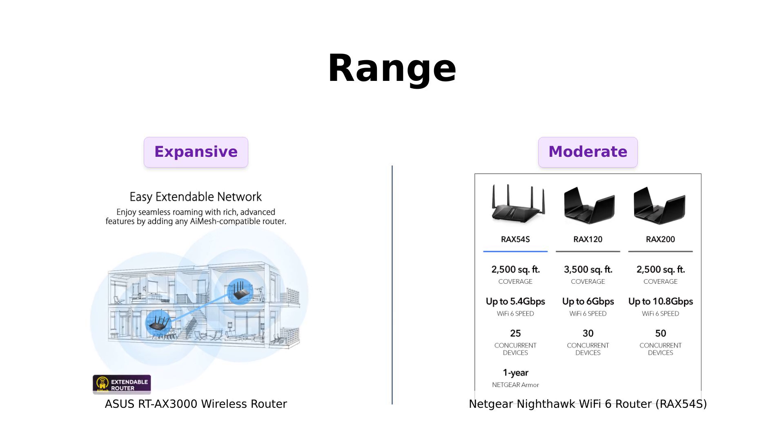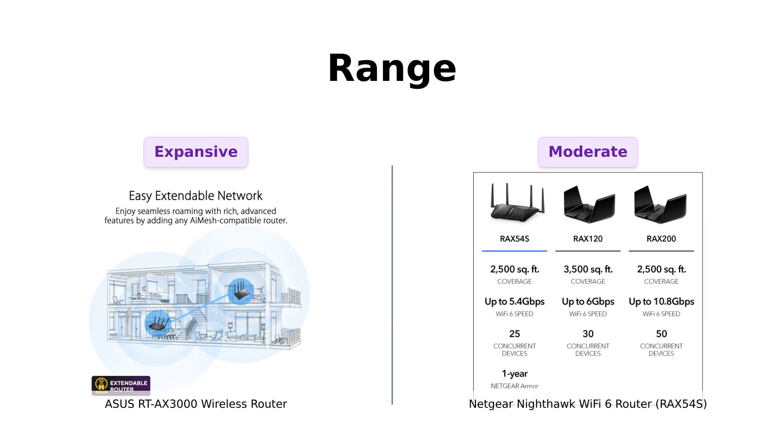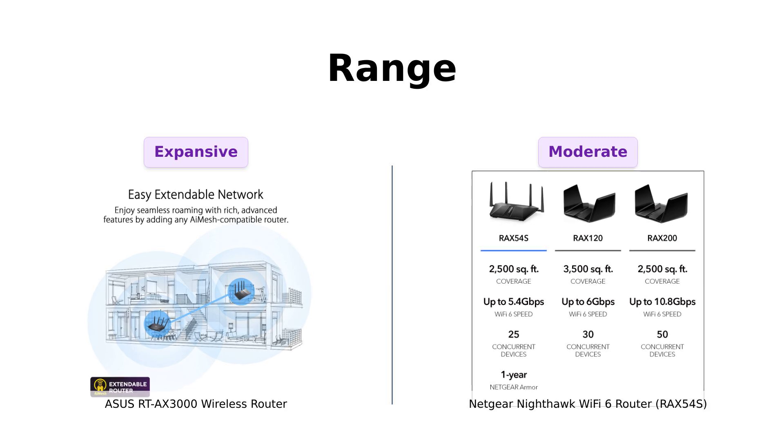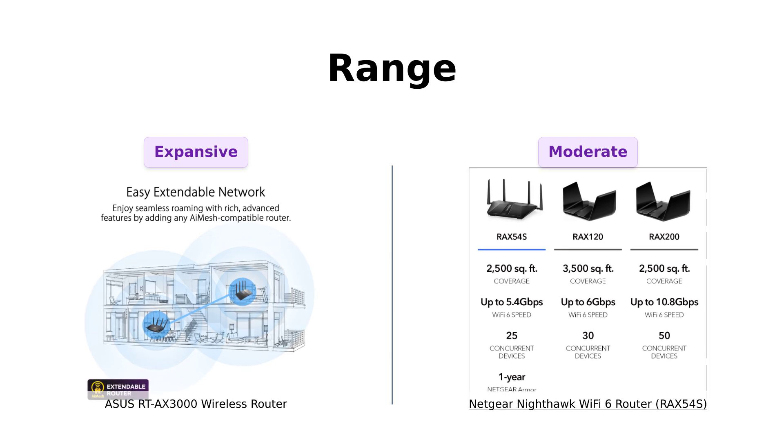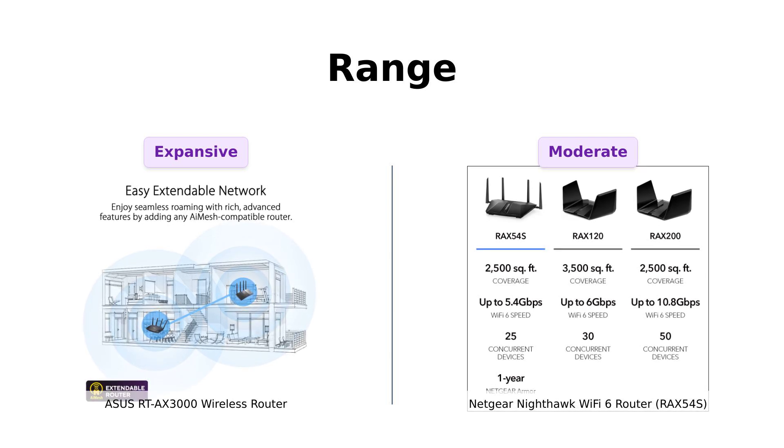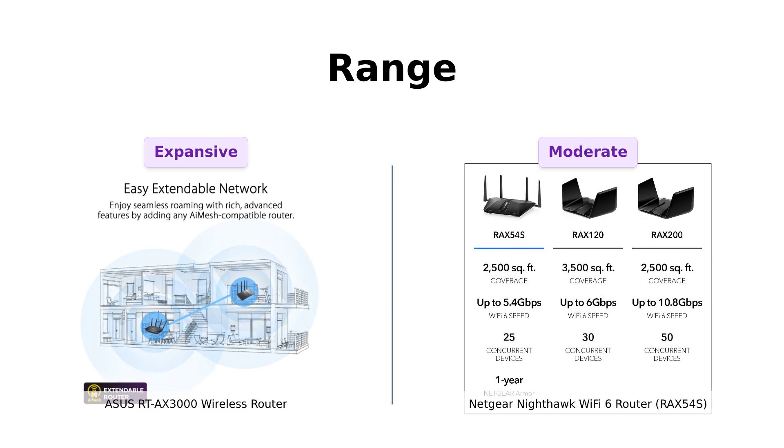Meanwhile, the Nighthawk covers up to 2,500 sq ft. Not bad, but it's like the little brother who's always trying to keep up. So for all you mansion owners out there, Asus takes this one, too.